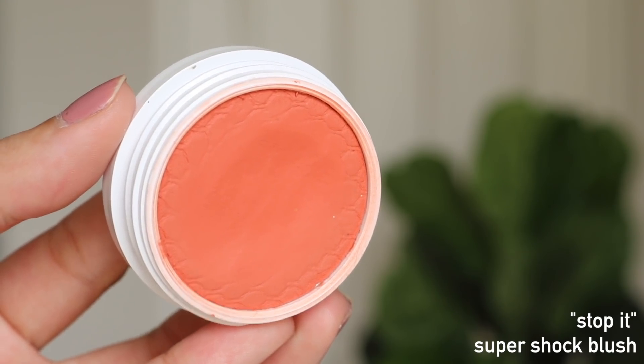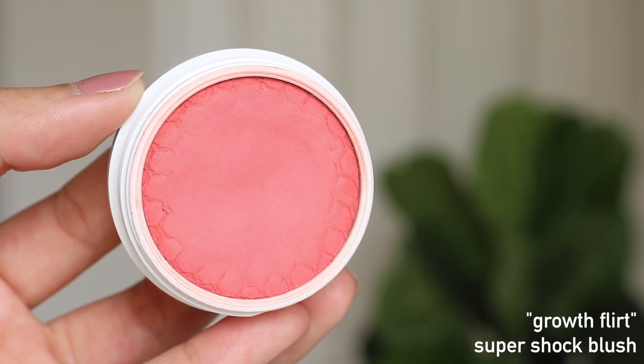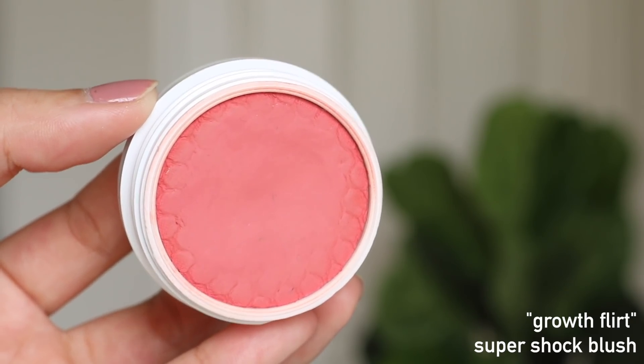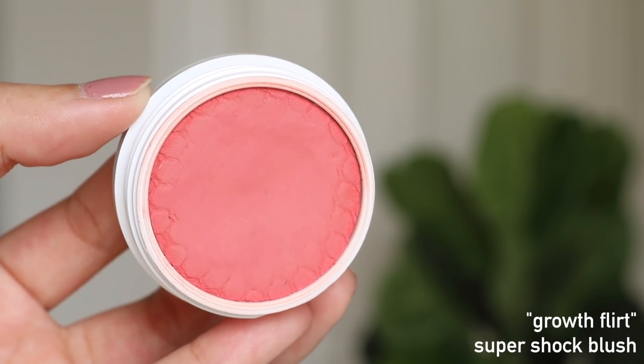Stop It is what I use when I want an orange coral blush to match my eye look or my top. The other one is also pretty recent from the spring collection — it's called Growth Flirt. This one's a little more red, like a red coral. Different blushes, different purposes, different looks — they all work great, and they're all so beautiful. I love the Super Shock blushes.